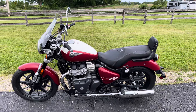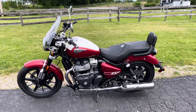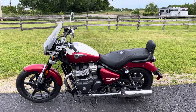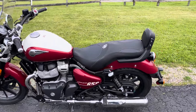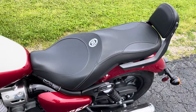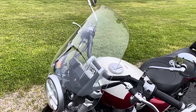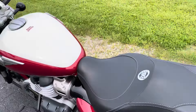Hello, this is Eric here at Randy's Cycle, and we're taking a look at this brand new 2024 model year Royal Enfield Super Meteor 650 in Celestial Red. Celestial Red is the top trim level for the Super Meteor. It comes with the touring seat, passenger backrest, grab rails, a windshield, and a two-tone paint color.